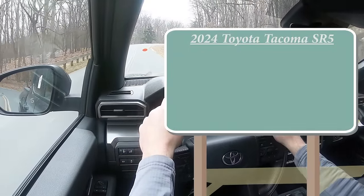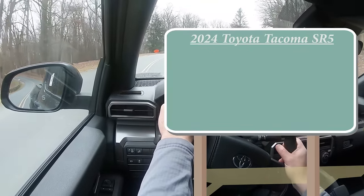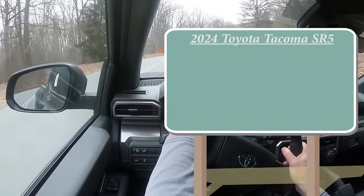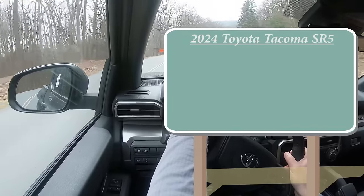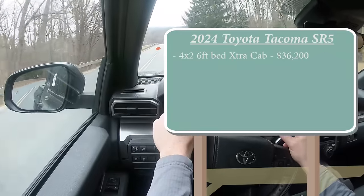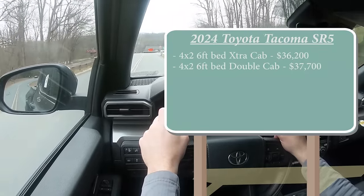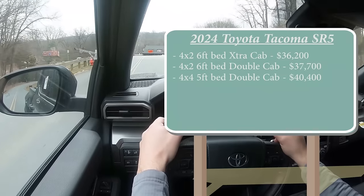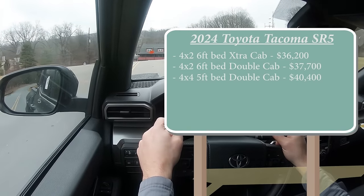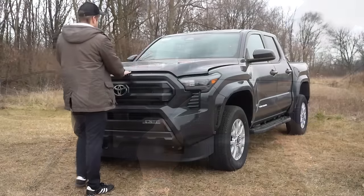This review is specific to the SR5 trim level. There are a few different configurations: the 4x2 six-foot bed extra cab for $36,200; the 4x2 six-foot bed double cab for $37,700; the 4x4 five-foot bed double cab for $40,400; and the 4x4 six-foot bed double cab for $40,900. Regardless of trim level, the powertrain is the same.